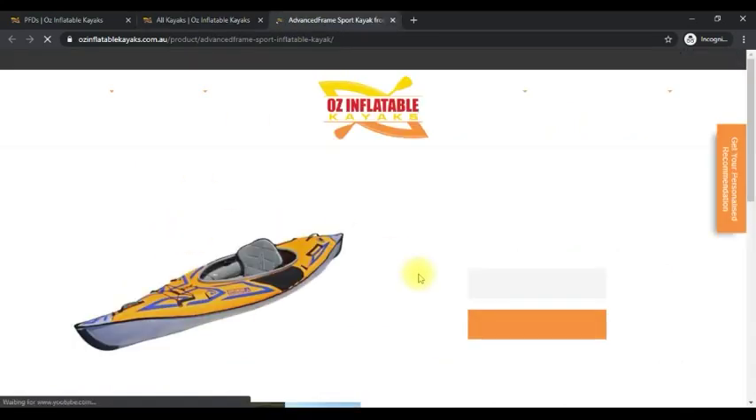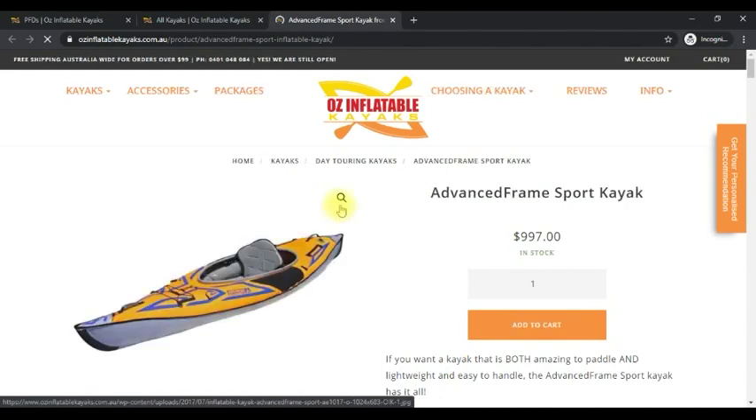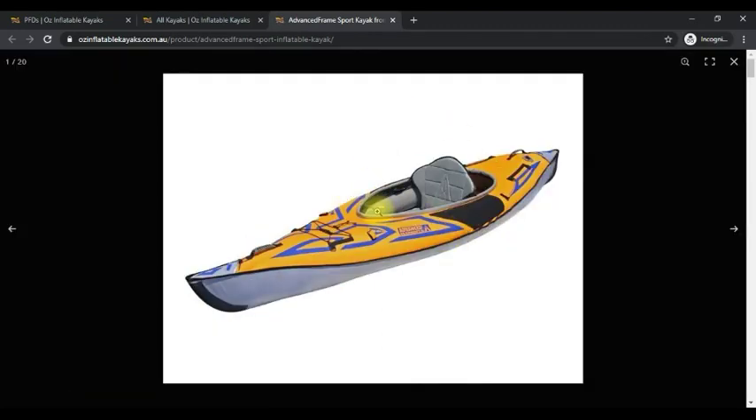Our kayaks are a bit unusual — they have a much higher seat back than your average kayak. That's fantastic because it's like paddling from a lounge chair, but we need to make sure you don't have a vest that stops halfway down your back, a foam vest that gives you a big lump that you're leaning against.